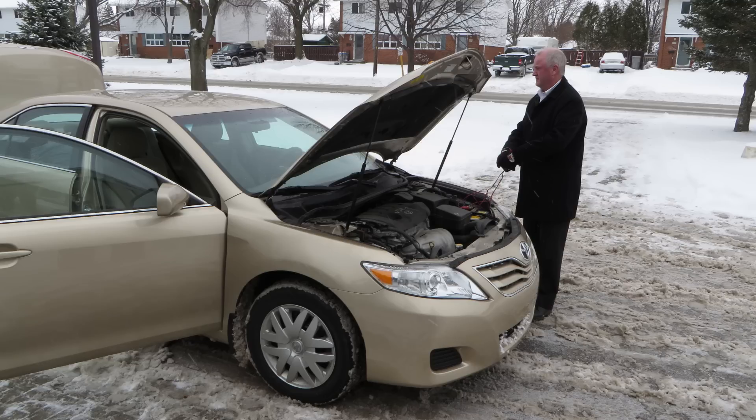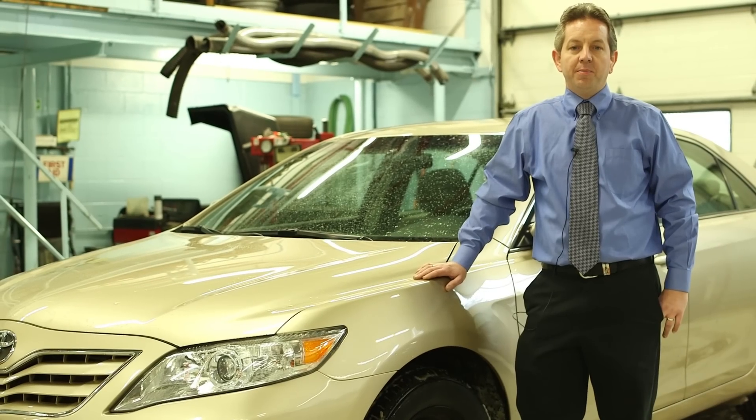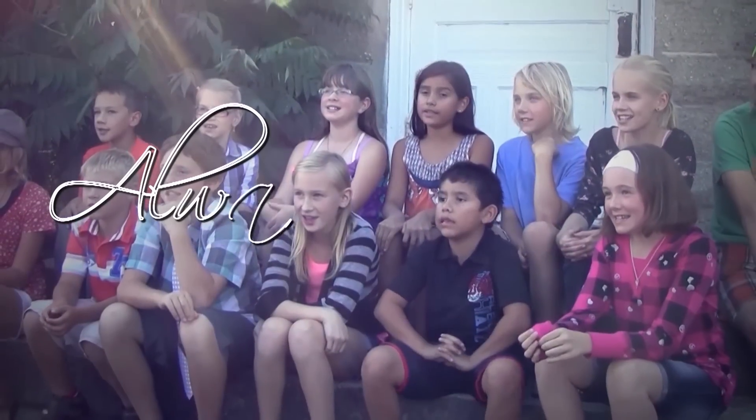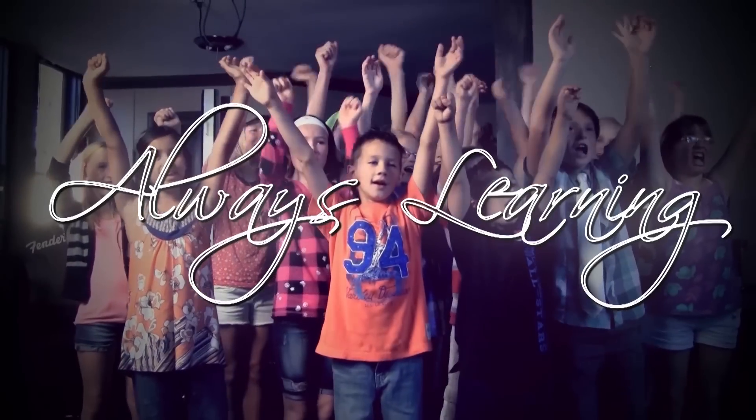We're lucky to have a local dealership like this. This opportunity added a donated vehicle for the betterment of our shop, and it'll pay dividends for years to come. Always learning.